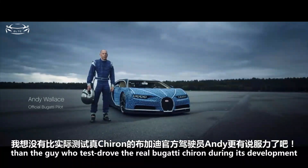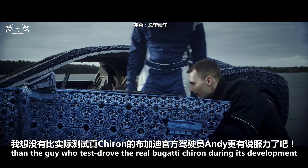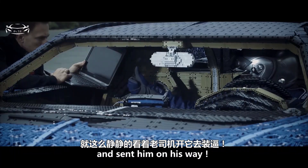Who better to find out than the guy who test drove the real Bugatti Chiron during its development? We did our last minute checks, held our breaths, and sent him on his way.